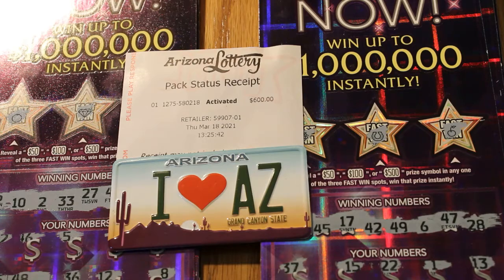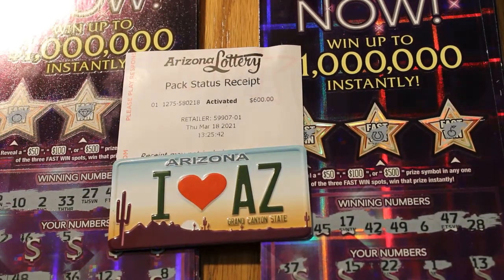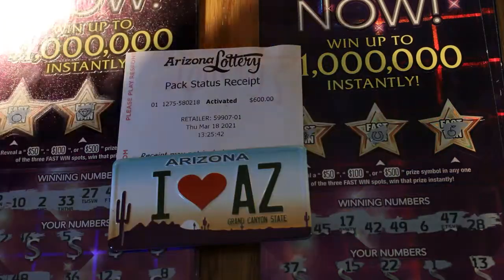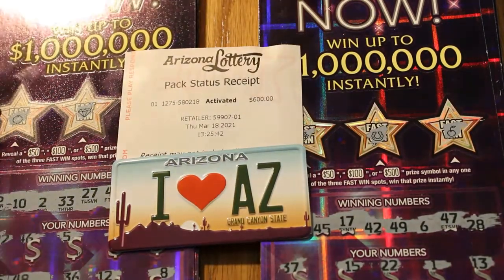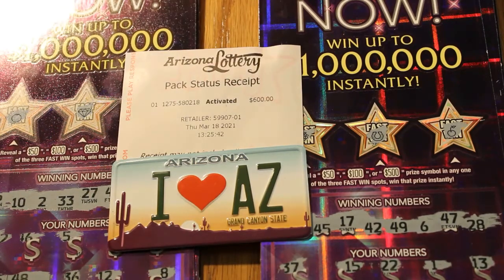I just finished scratching the numbers on this full book of $30 Arizona Lottery 1 Million Now tickets. The numbers have been exposed, but the winning amounts I have no clue yet. Out of the book of 20 tickets, there were 12 tickets which were losers, and I have 8 winners here, which remain to be seen. The ticket book number was 580218.